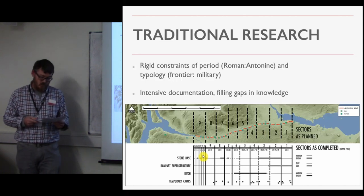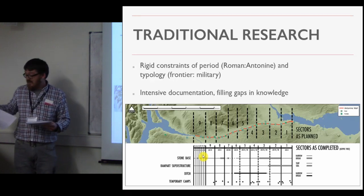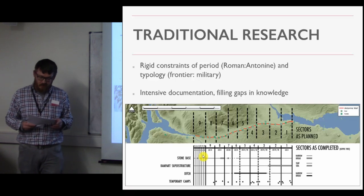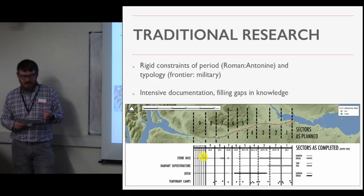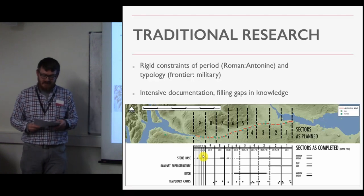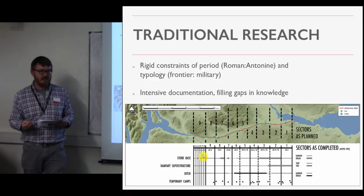As also noted for Hadrian's Wall, this research has emphasized in-depth documentation developing complete and comprehensive knowledge through the identification of gaps and attempting to fill those gaps. We have indeed learned a lot about the details of this particular Roman frontier and the Roman military more broadly from these studies, and there is still an awful lot we need to know about the wall itself and the Roman military. But what about non-Roman, non-military, and even non-Roman period interaction with the wall?